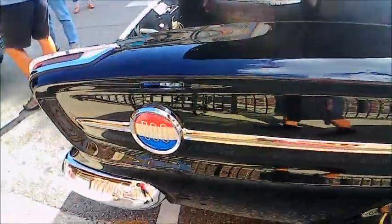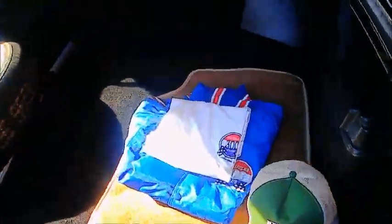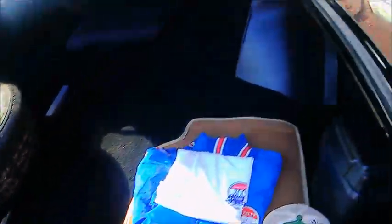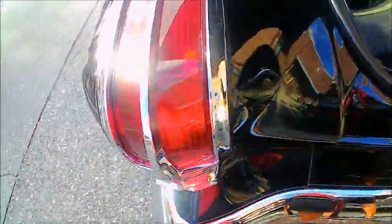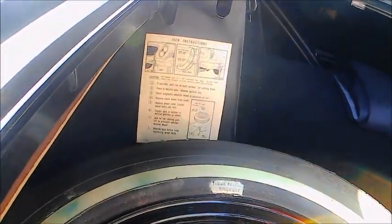It still has the push-button automatic TorqueFlite transmission, and a very ample-sized luggage area with a real spare tire. Very nice indeed. There are the jacking instructions — you still use the bumper.